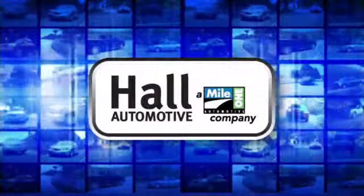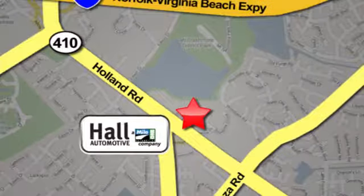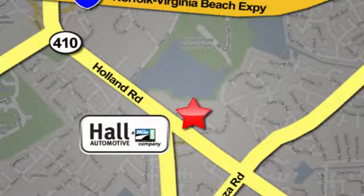Haul Automotive — more cars, great people. Haul Mazda, a Mile One company, is conveniently located at 4372 Holland Road in Virginia Beach.